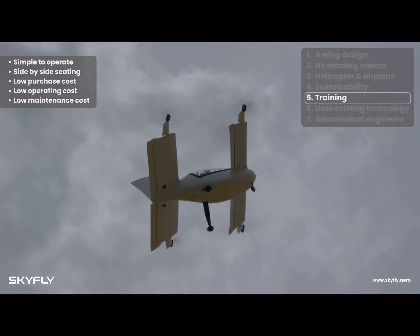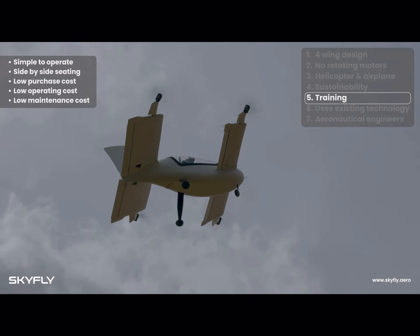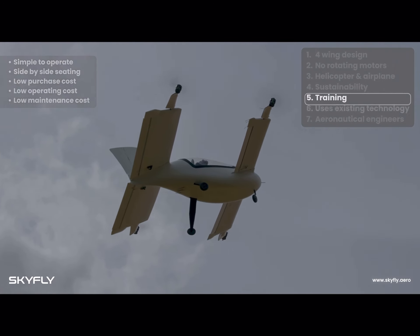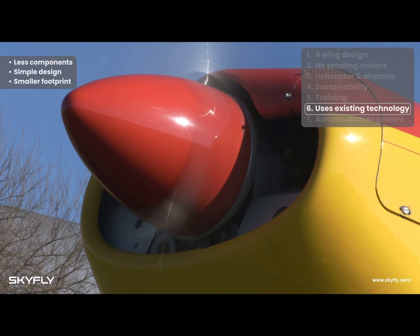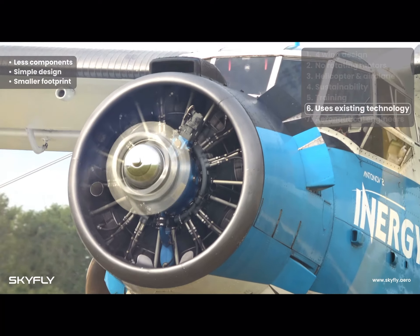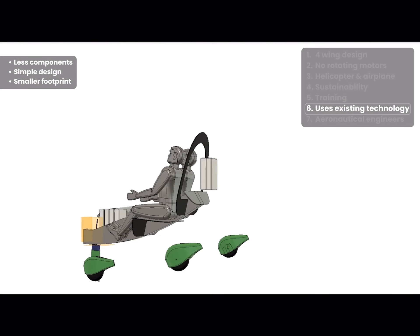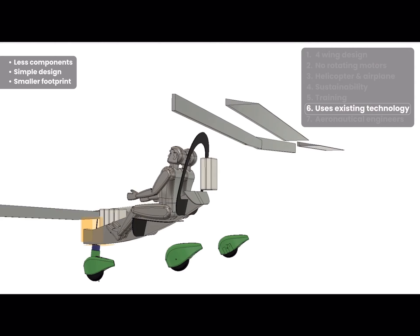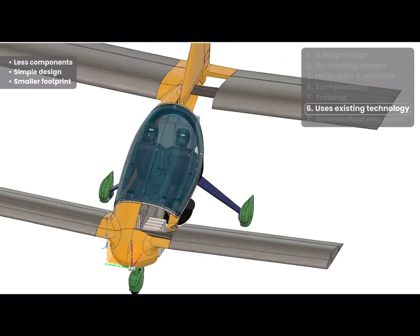The low purchase price of $180,000 and low operating costs make the Axe a cost-effective training aircraft to buy and operate, both when compared to polluting conventional piston-engine aircraft and larger eVTOL aircraft. Its simple, modular design and minimal maintenance requirements will ensure the Axe has much less downtime than old-fashioned piston-engine airplanes.